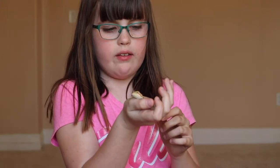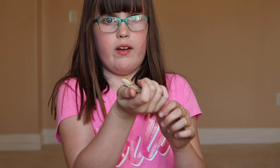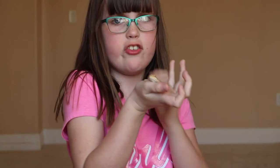This is my bearded dragon that is actually a rescue, and it's too little to know the gender, and its name is Chip.